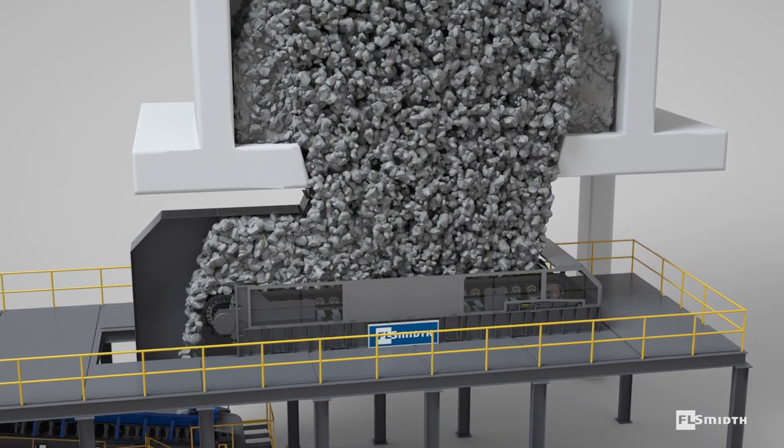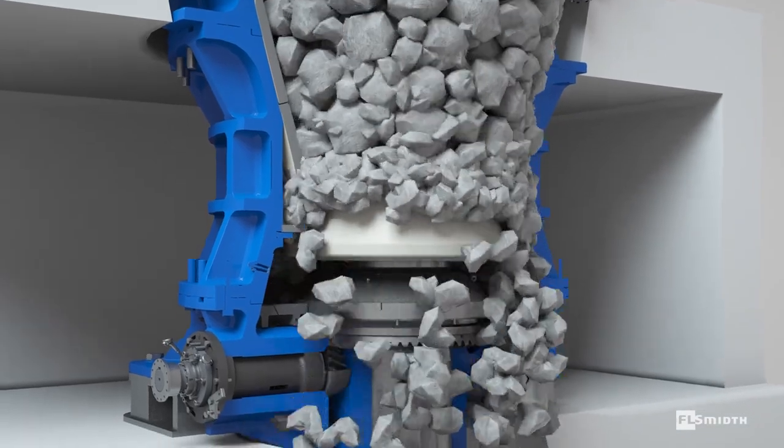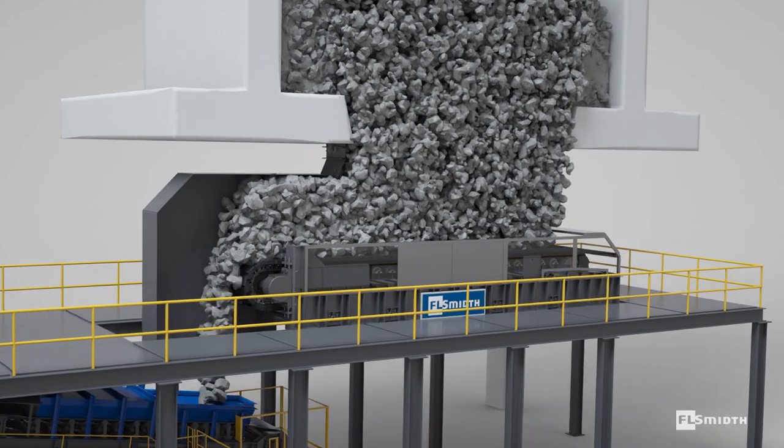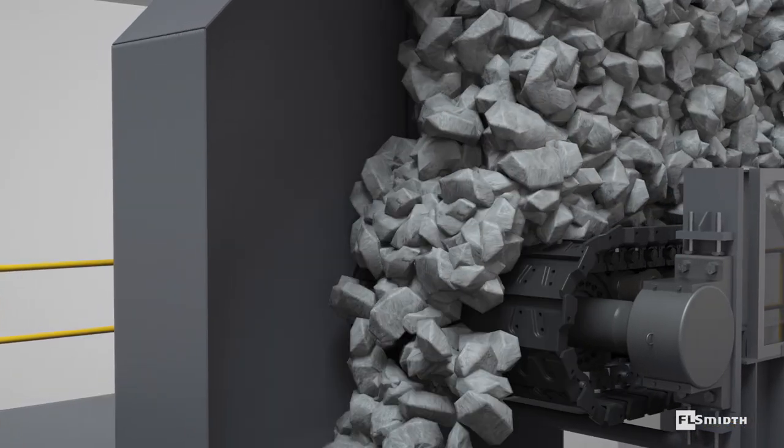These heavy-duty feeders offer excellent protection against abrasive material with sharp profiles and hard edges, providing lower maintenance, higher availability, longer life and reduced operational cost.